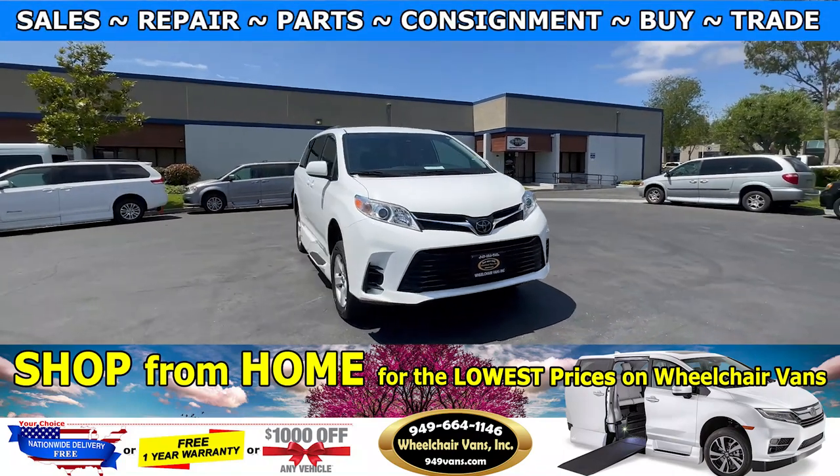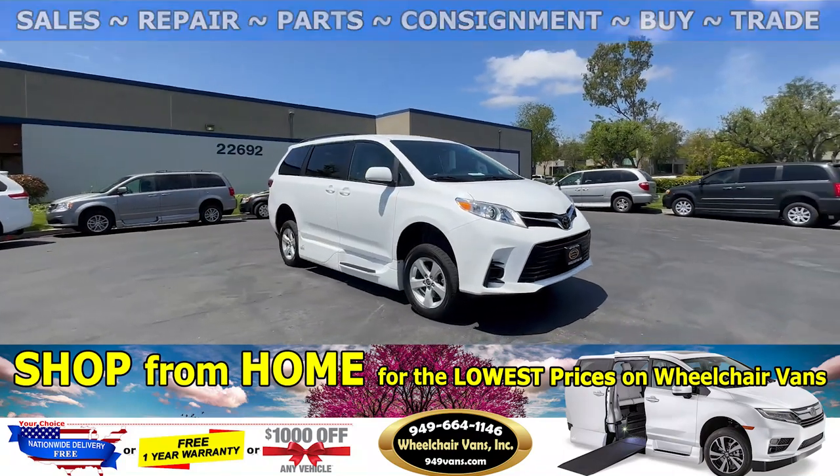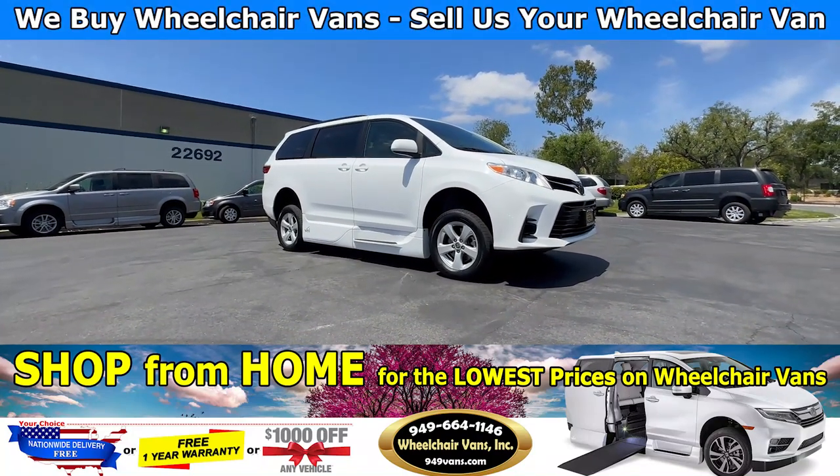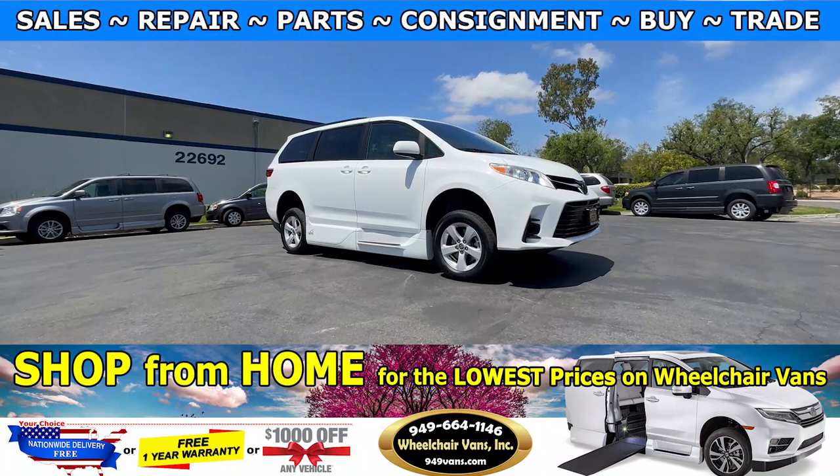Hello and welcome to Wheelchair Vans Inc. Today I will be going over a 2020 Toyota Sienna equipped with the VMI Northstar in-floor ramp.